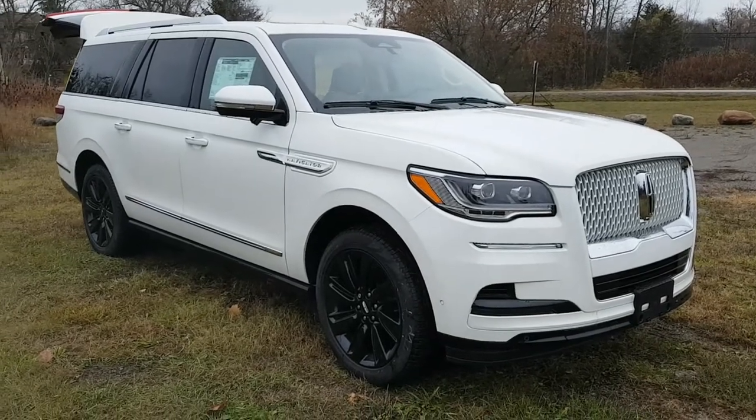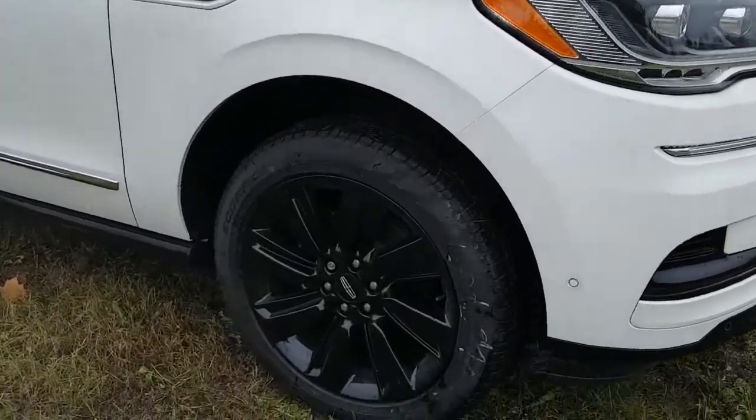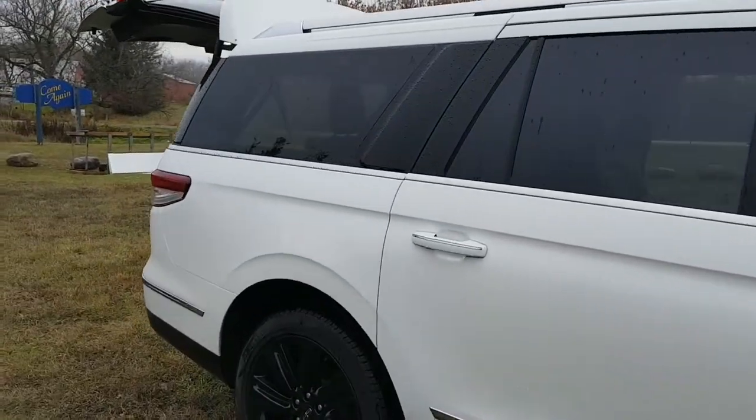2022 Lincoln Navigator in the pristine white metallic color with 22-inch black aluminum wheels. Just a really nice, beautiful vehicle.